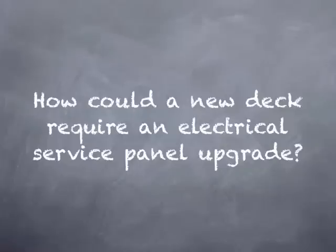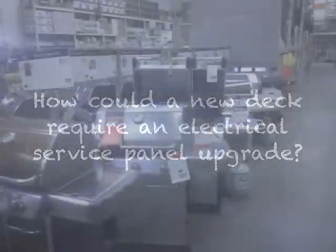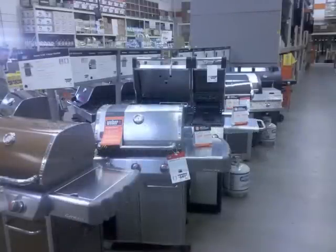How could a new deck require an electrical service panel upgrade? If you go into any large home improvement store, especially around spring, you're likely to see an army of shiny new barbecue grills lined up to meet you.